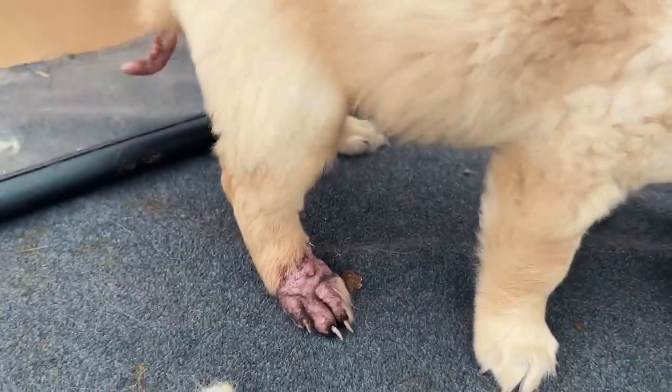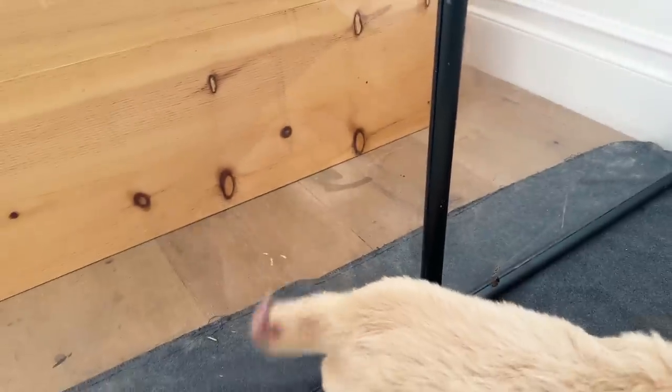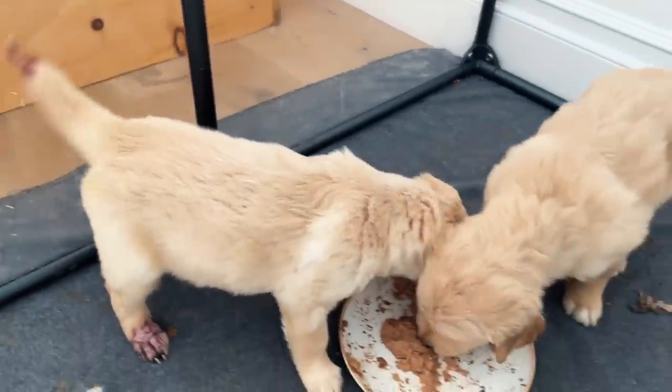Look at her paw — she's growing some fur on some of her tips. Also the tail: the scab on the top fell off. Look at her wagging it — it looks wild, but it's doing much better.